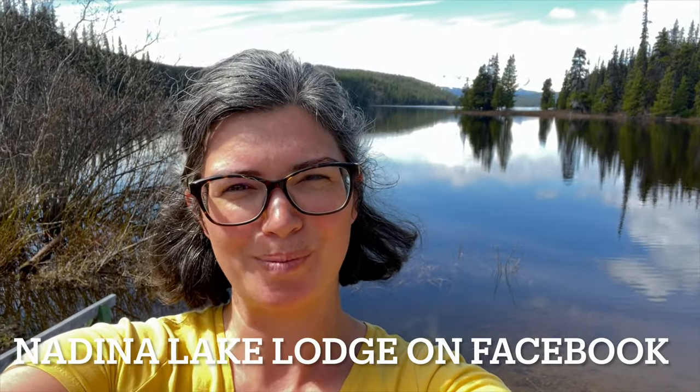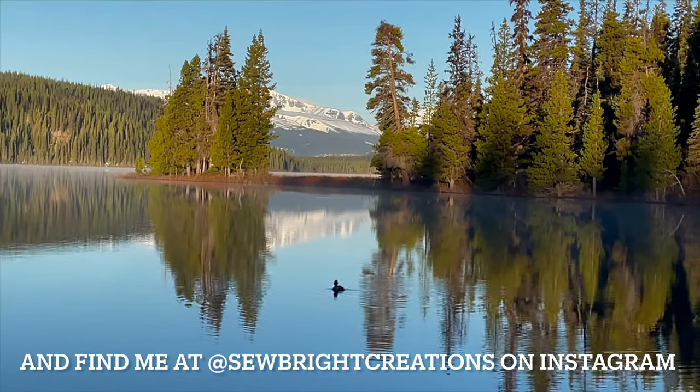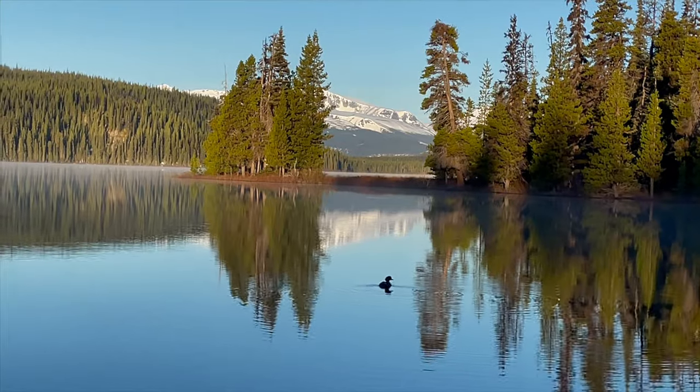If you want to learn more about Nadina Lake Lodge, you can check them out on Facebook. Bye!